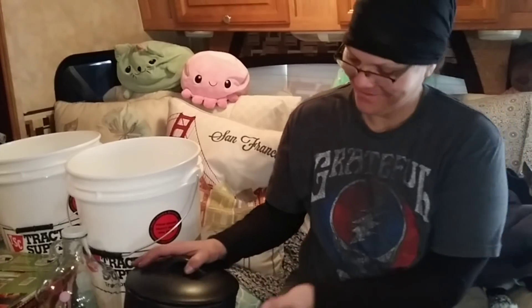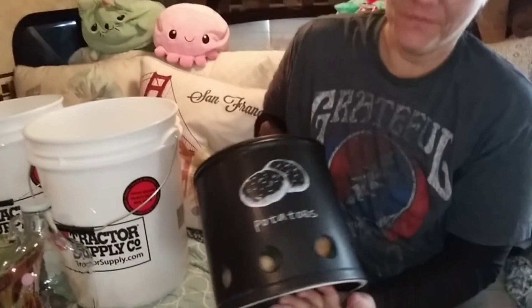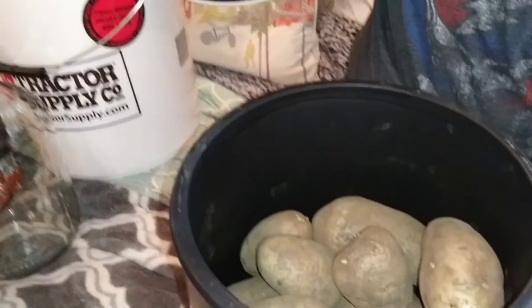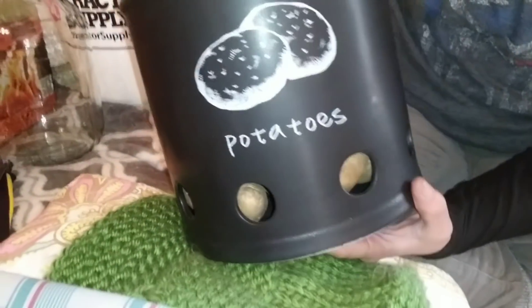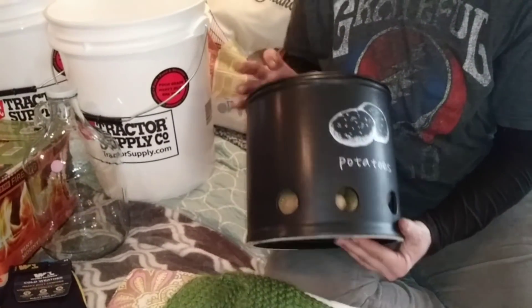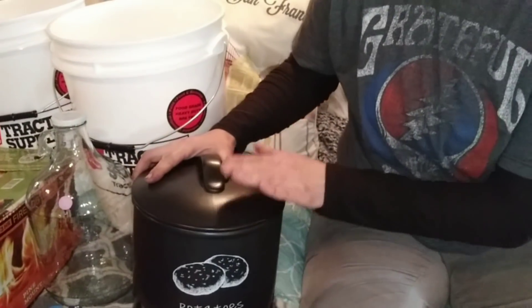Okay, let's start with the thrift store finds. I want to start with this. Oh, that's my favorite. $5, you guys. It holds 10 pounds of potatoes. Isn't it awesome? Five bucks. I mean, we could not pass that up. I love it. So super stoked about that.